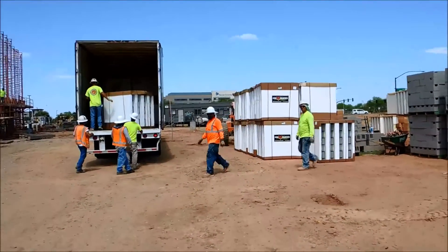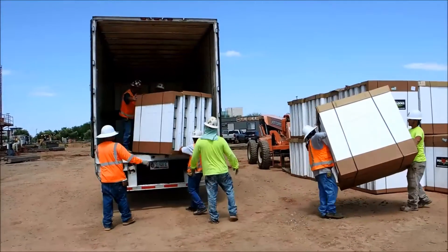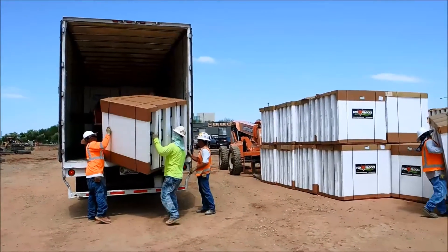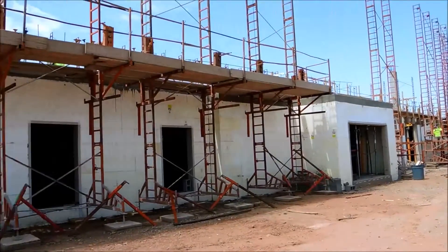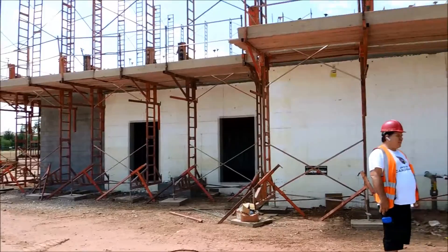All right, now it's 10:38, and they're getting those off there in nice shape. All this block, by the way, is going to be for a four-story Hampton Inn here in Gilbert, Arizona.